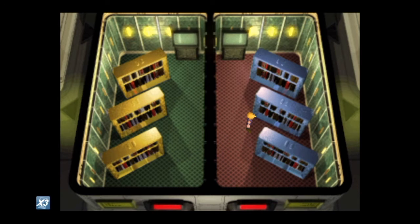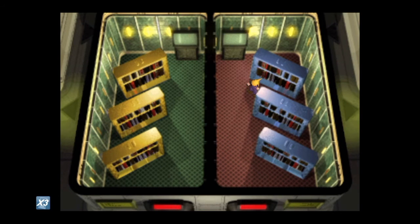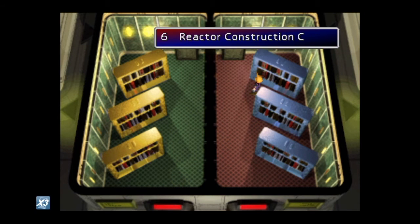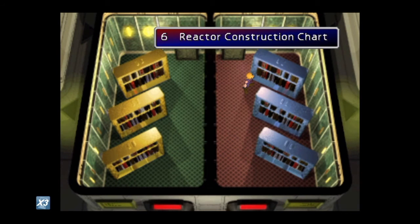Once you find the out-of-place book, that's your first step. The second step is to look at the number assigned to it. In this case, the correct odd-one-out book is the Reactor Construction Chart — it has nothing to do with scientific data, it's more about Midgard plans. Its number is six, so you count from left to right: R-E-A-C-T-O, and the sixth letter is O. So O is our first letter of the mayor's password.